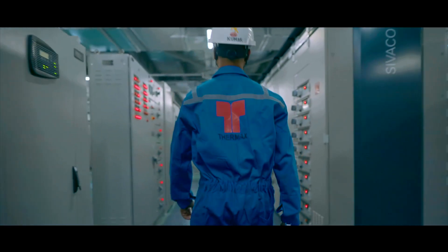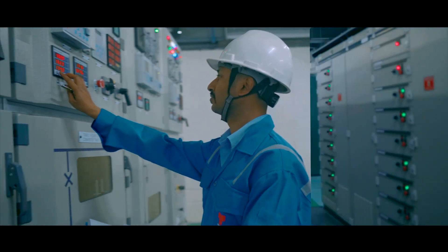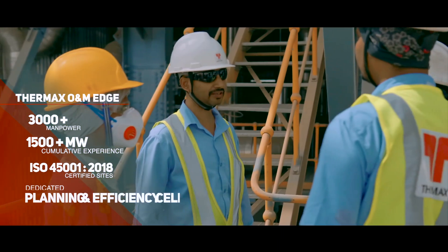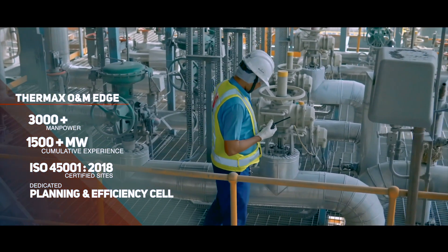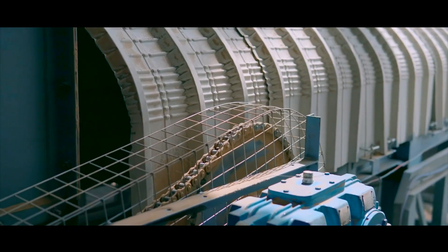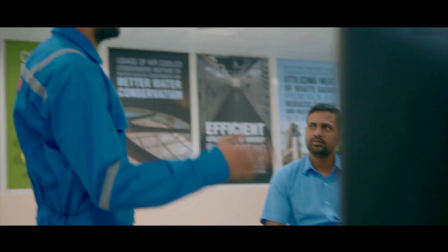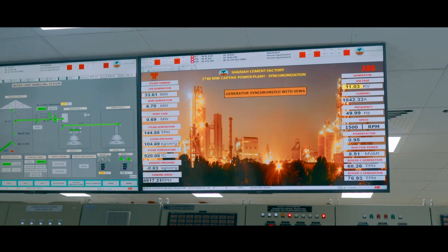With successful commissioning, Thermax's operations and maintenance team seamlessly took over the power plant. Thermax's O&M team has been continuously maintaining the plant with 100% availability, keeping the boilers at 85% plus efficiency and auxiliary power consumption restricted to less than 9%. Thermax's experts also provide on-the-job training to the personnel of Sharjah Cement Company in order to efficiently and safely run the plant.